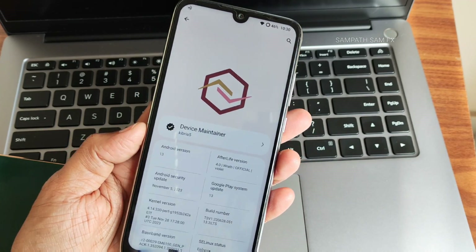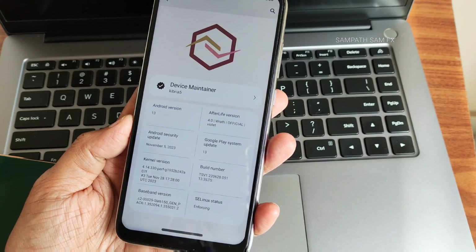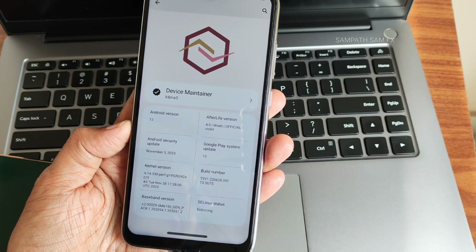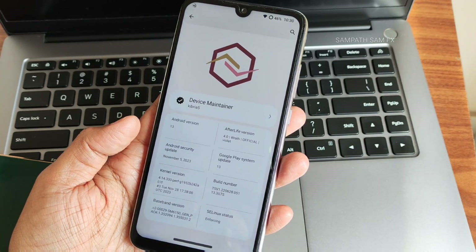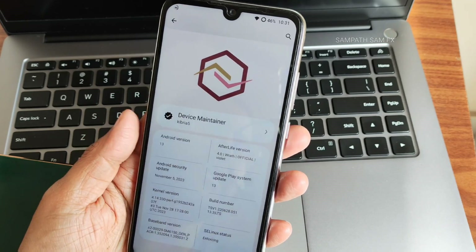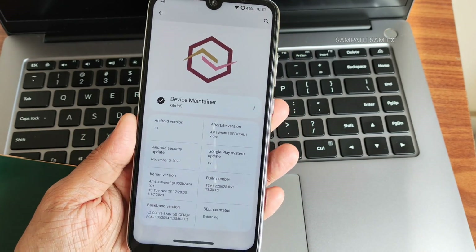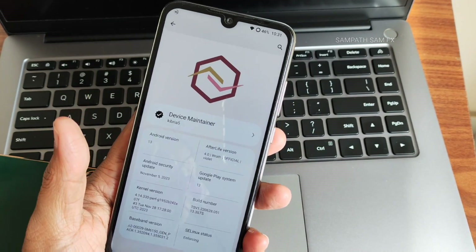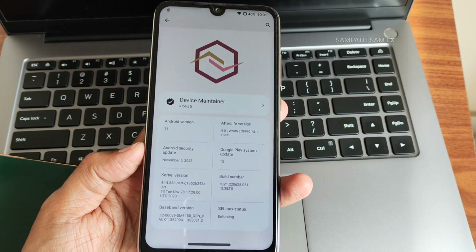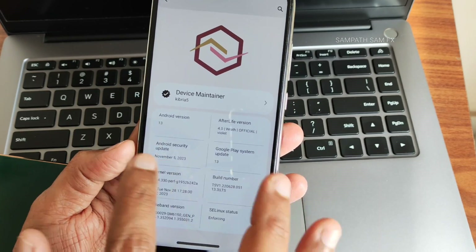Both links are given in the WhatsApp group for Redmi Note 7 Pro. There is a dedicated group — I recommend you join it. I will be providing the TWRP recovery as well as DFE 5 there. But I don't recommend flashing using DFE; instead use the format data method using SD card. In previous versions of recoveries, SD card accessibility is not given — only OTG works. I recommend switching to the new TWRP recovery which will be given in the WhatsApp group.